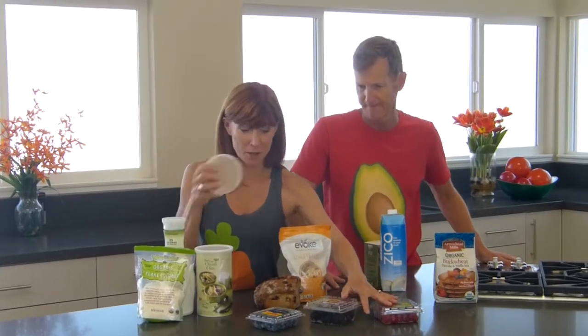On top of the oatmeal goes berries, almond milk, roasted coconut, and any kind of nuts or nut butter. You can see a little theme here — change your breakfast routine with day number two.